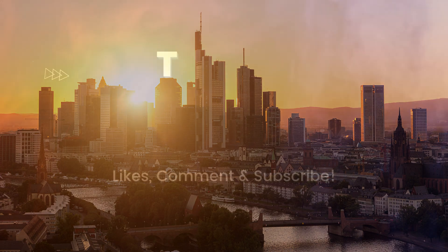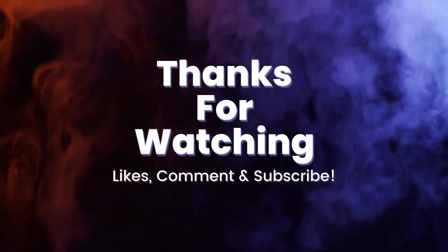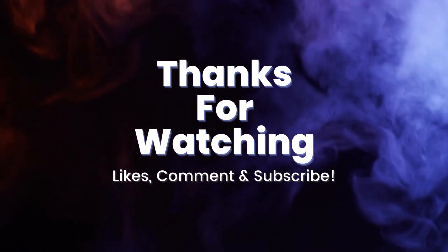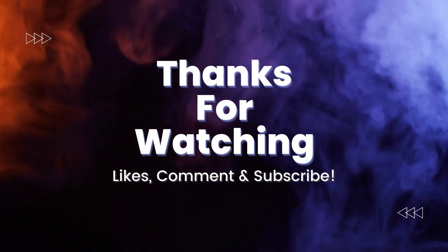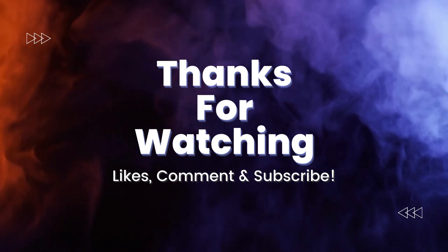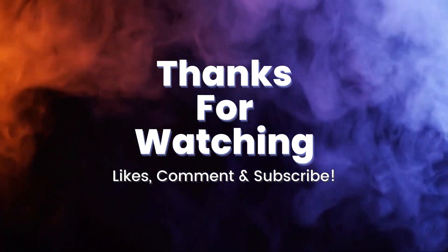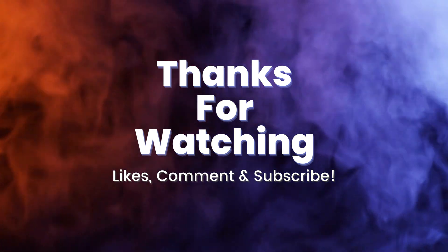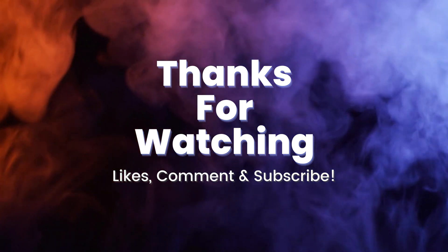That is all for today. Thank you for watching this video. If it helped you to understand the tech world better, please subscribe to this channel and give it a thumbs up. Don't forget to share it with friends and leave comments below. Check out our previous videos — see you in the next video.